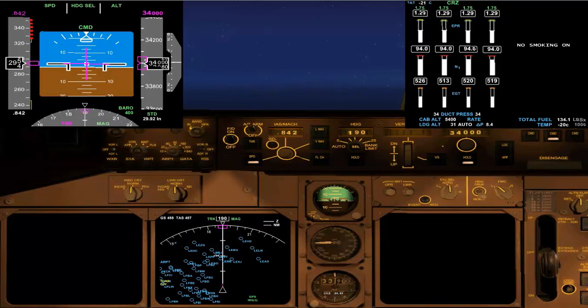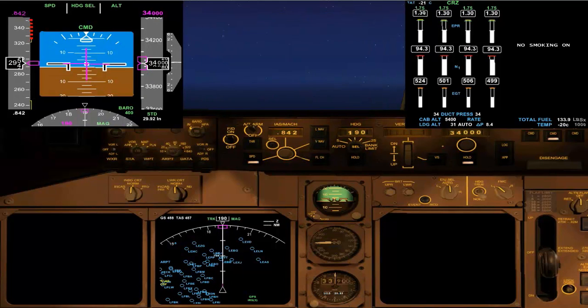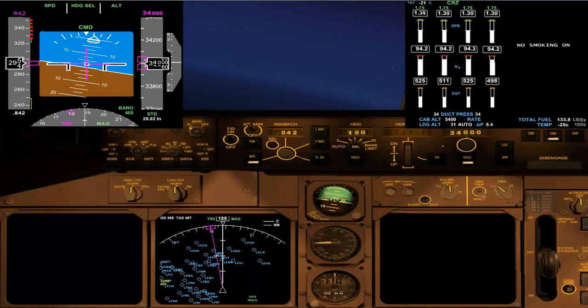A little bit further on in the flight now — we're just approaching the northern coast of Spain, having just gone past Bordeaux on the western coast of France. Cruising nicely at 34,000 feet, flight level 340, and an indicated airspeed of about 295 knots with our cruise Mach number of 0.842 as selected. We're going to make a left turn now heading 180 degrees to take us to the north coast of Spain, through the centre and a tiny bit to the east, and we'll cut across towards Malaga a bit later on.